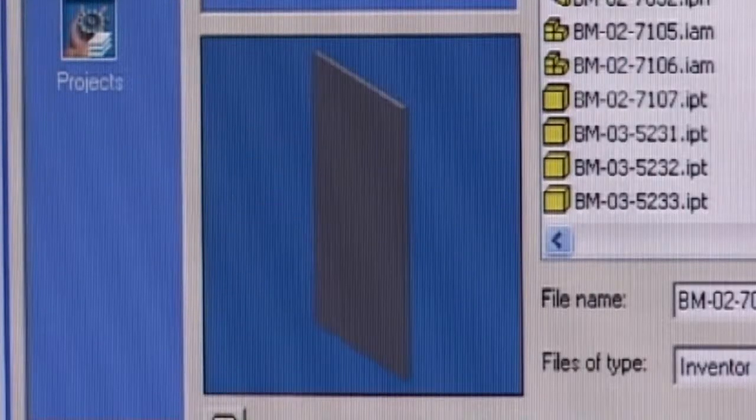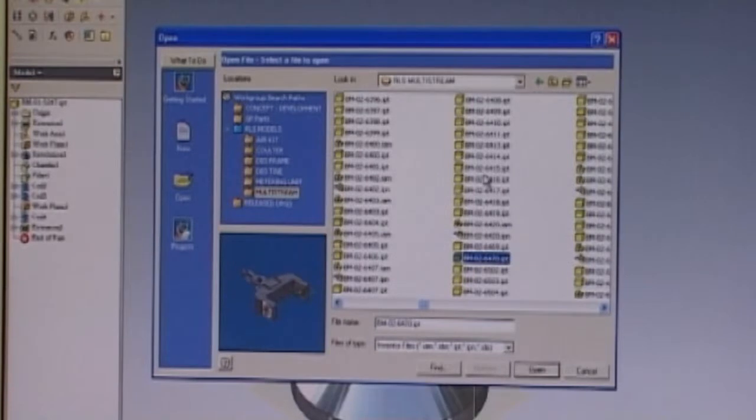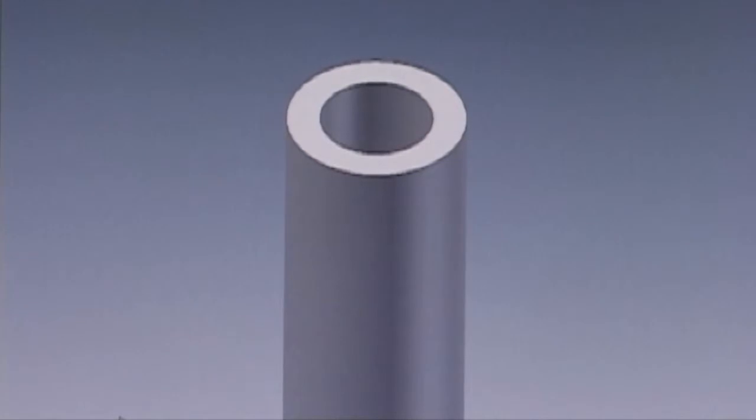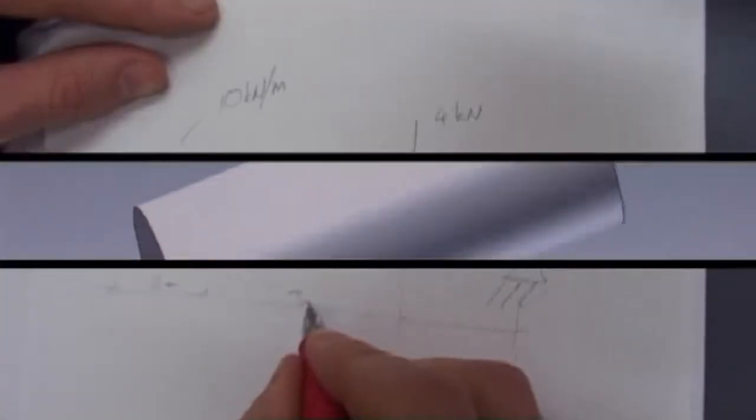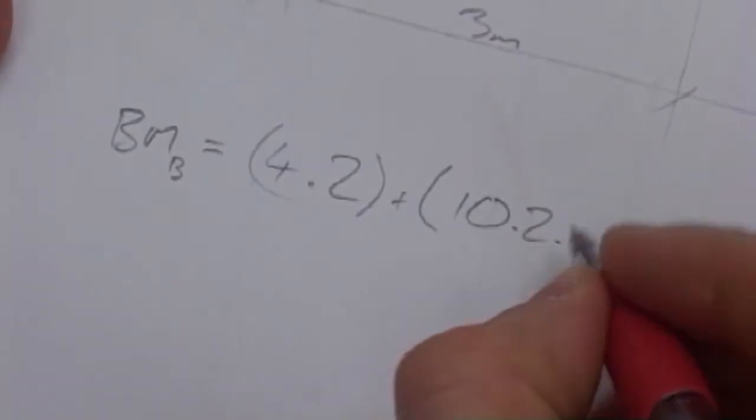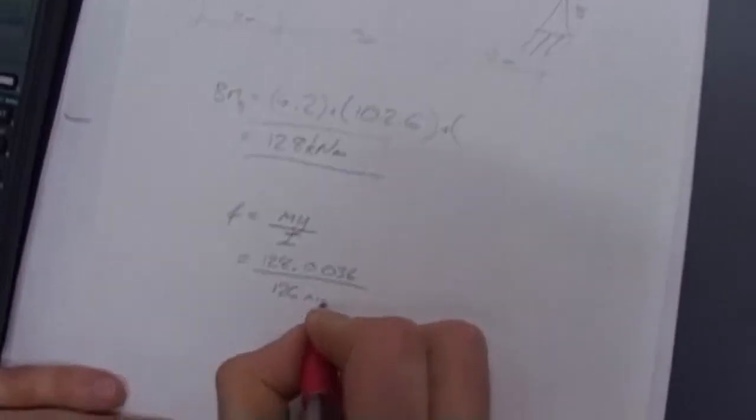Apart from common nuts and bolts, all the components have to be custom-built in the computer. I didn't know this job existed when I was younger. I always liked bikes and cars, anything with moving parts.